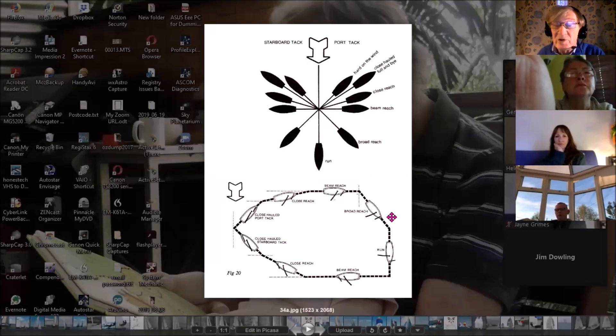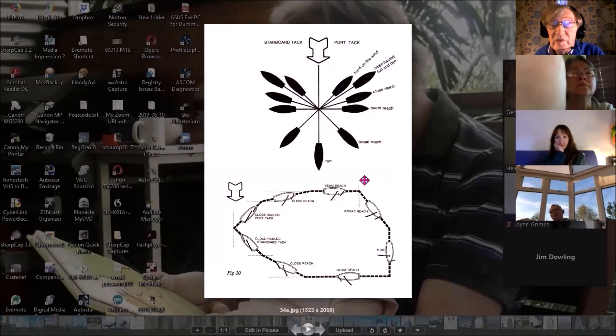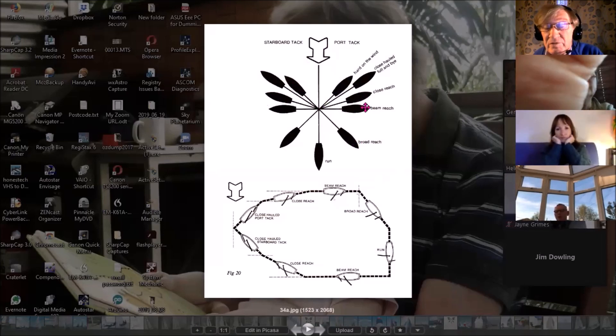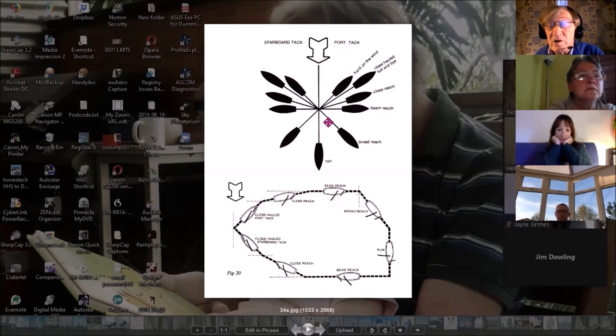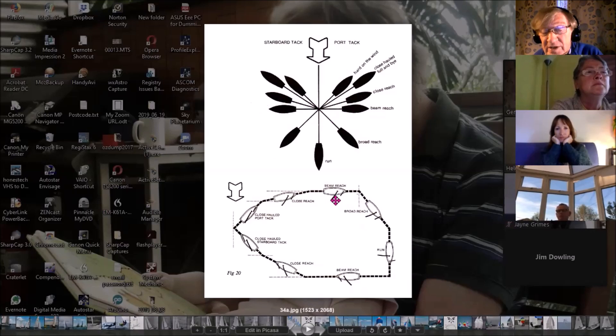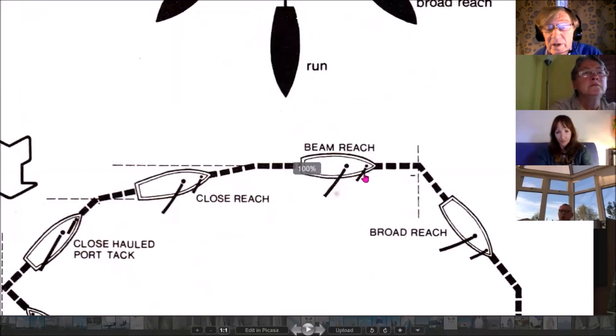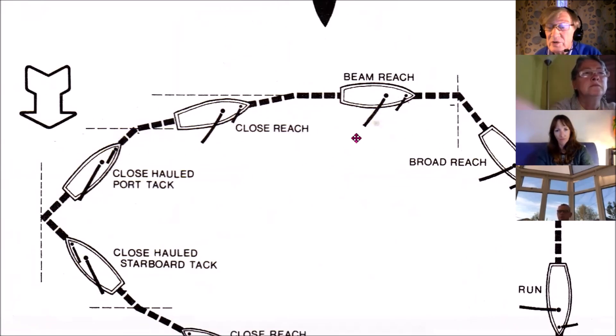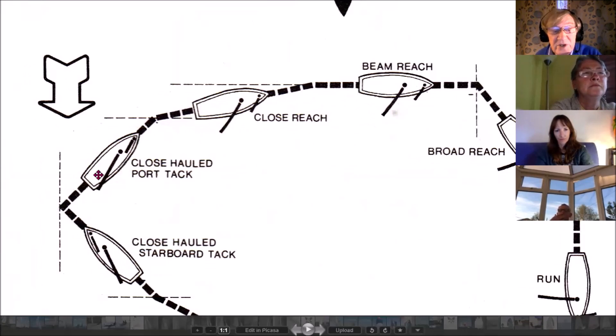We're now going to look at another point of sailing, which is reaching. There are three arrows signifying reaching: a close reach, a beam reach, and a broad reach. They're all sailing more or less across the wind. You can see the wind coming across this diagram — the sails are further out, whereas when we were dealing with close-hauled, the sails were tight in. Now we can let our sails out.